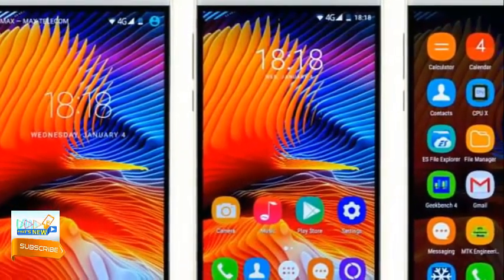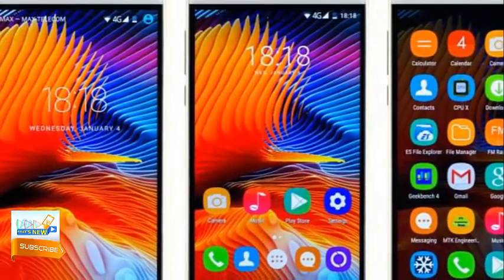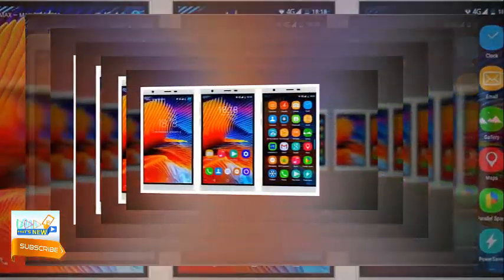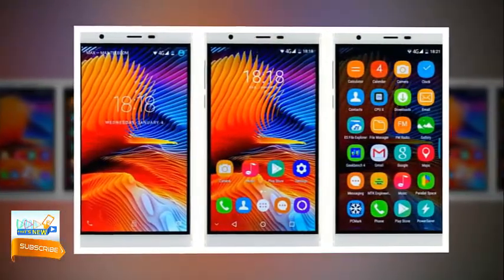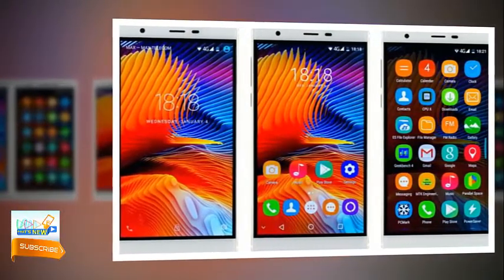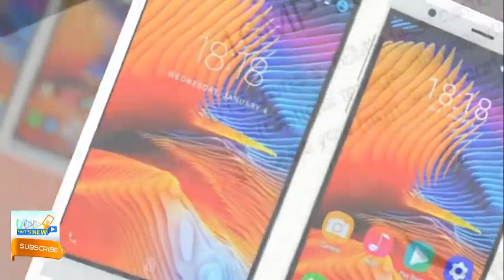Oukitel U13 software: The UI of the U13 is very close to stock Android 6.0. The lock screen includes dialer and camera app options. The Oukitel U13 runs on Android 6.0 Marshmallow, and according to Oukitel newsletters, the company will soon provide an update to Android 7.0 Nougat, which is superb news for customers.